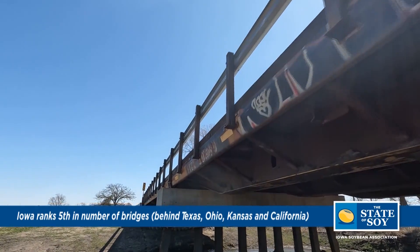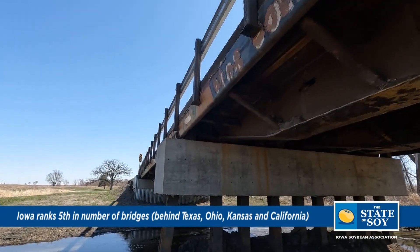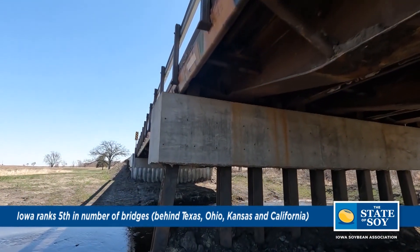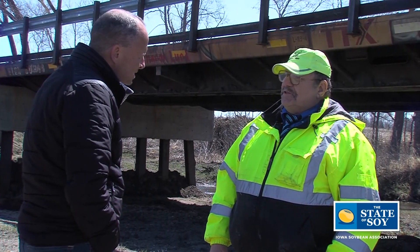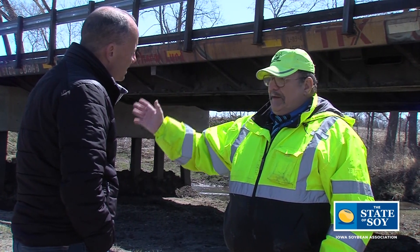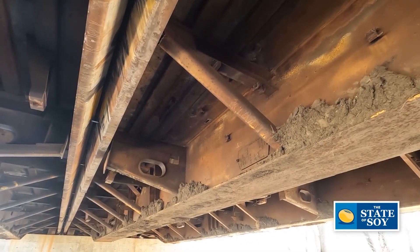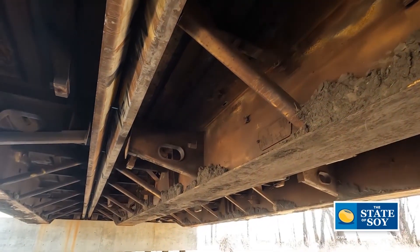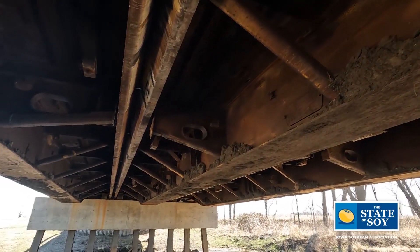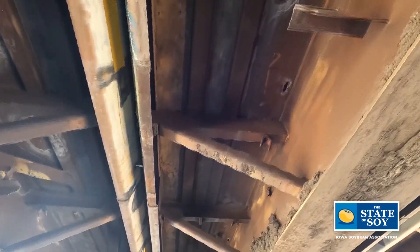Where did you source these flatbed rail cars? My predominant source is based out of Kansas City. His business plan works well with what we're trying to do because I want to inspect those bridges prior to delivery. We'll pile into my pickup, drive to Kansas City, look the bridges over, and drive back the same day.